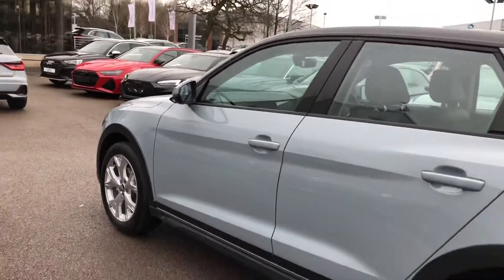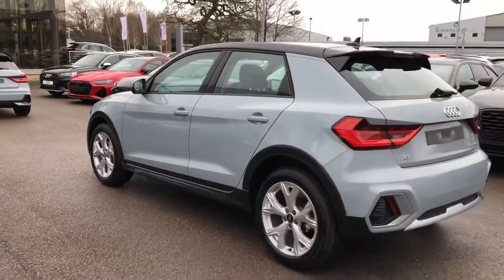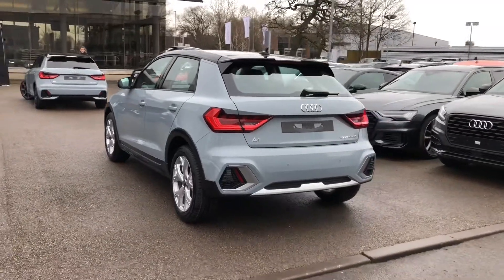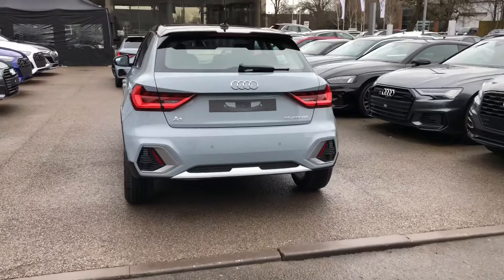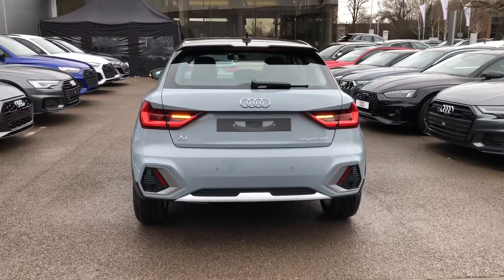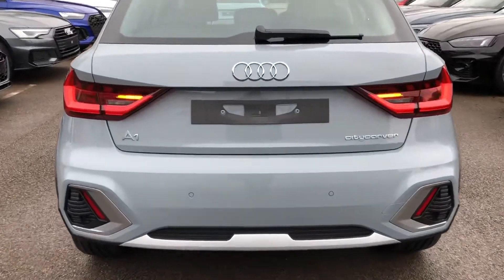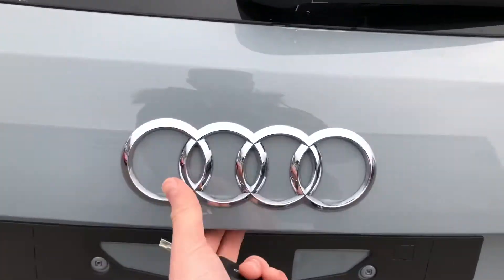You can see the sporty looks continue all the way around the vehicle, and it looks really nice with the contrasting black roof as well. As we get to the back of the car, you can see the LED dynamic rear indicators in action, flashing from in to out.